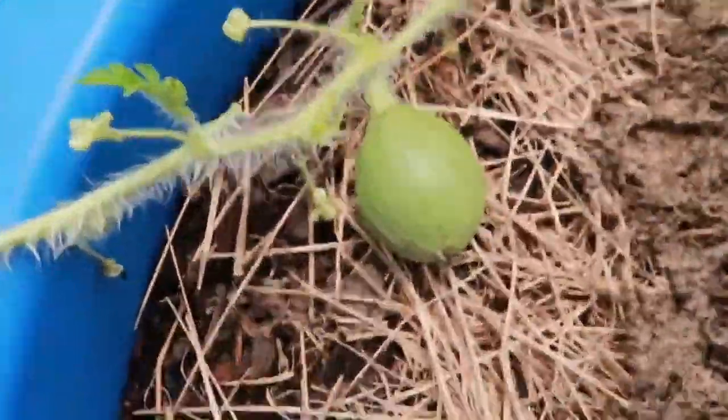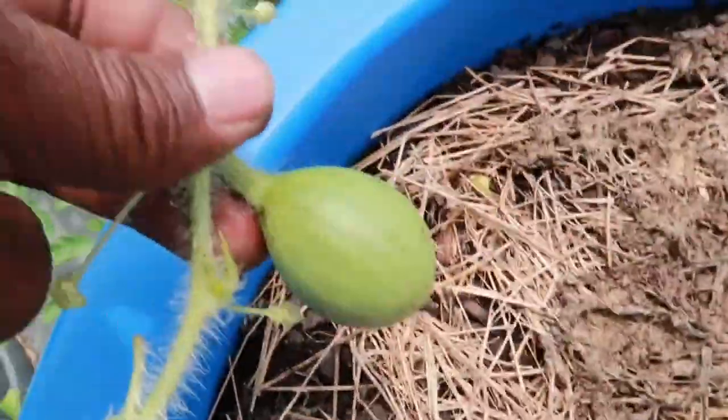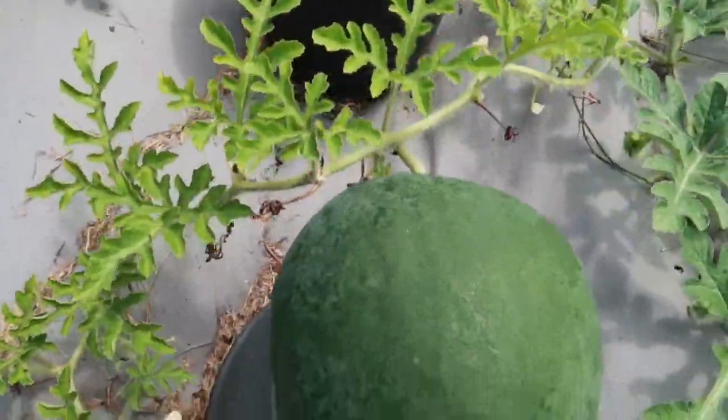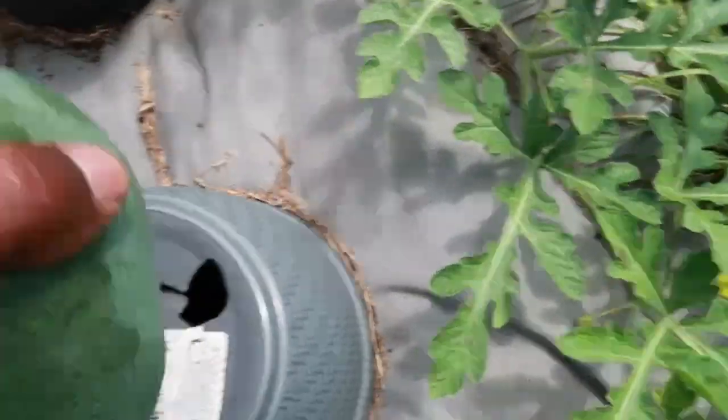But y'all, I'm pretty sure this is a sugar baby watermelon. Only problem is, I don't remember planting no sugar baby watermelon. All I planted was black diamond, which is that right there. She's starting to get a little size on me — she thick, she thick thick thick thick.